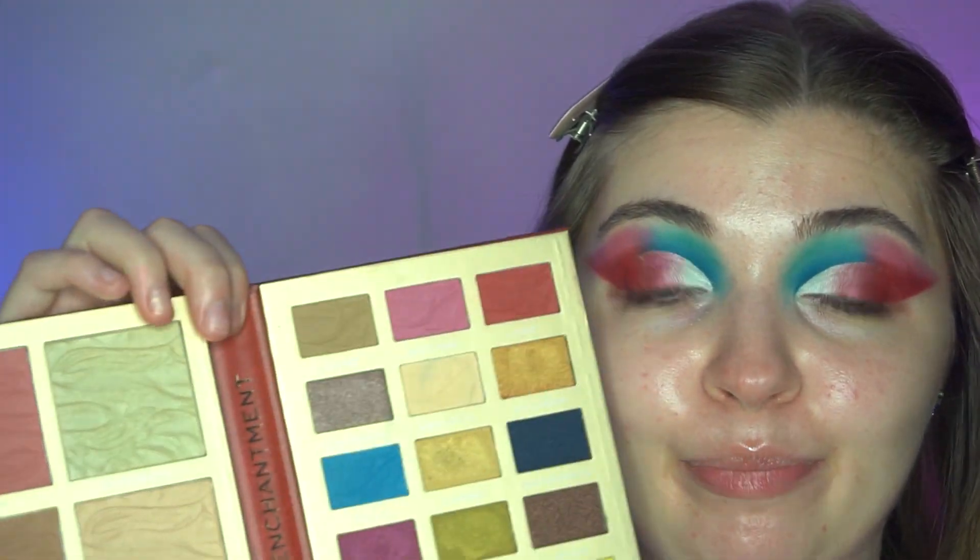I'm going to go ahead and do my lashes and base everything off camera. I will also be using shades from this palette for blush and highlighter. I'll link everything I've used in the description box in case you're interested. Then I'll be back to wrap up the video — I'll be right back!